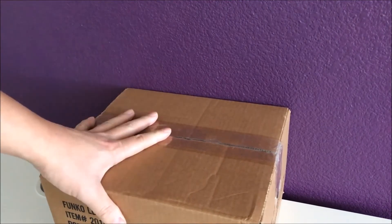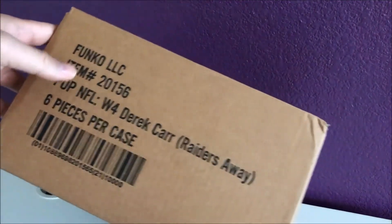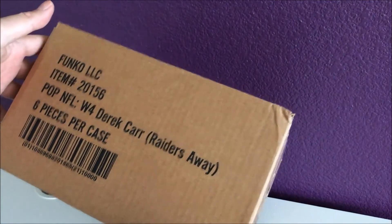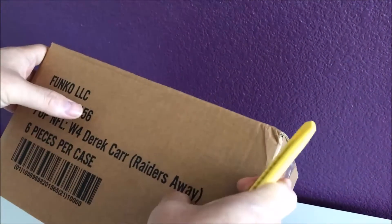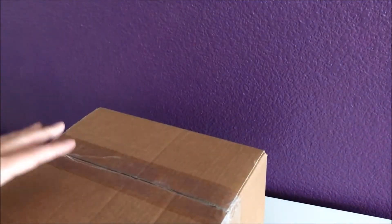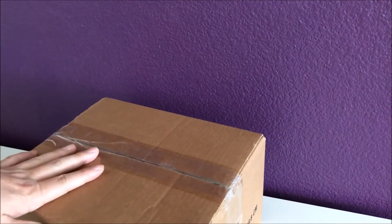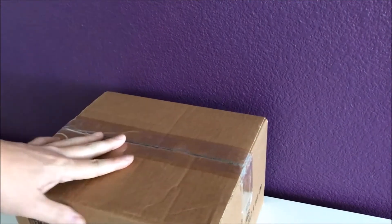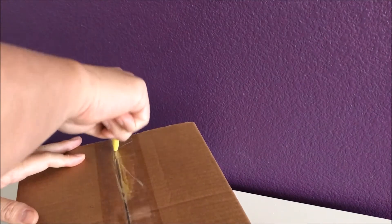So I got this today. He double-boxed it and put it in a Derek Carr sealed case, which is cool. I actually don't want a Derek Carr — I have the home one, I need the away. Anyway, let's check it out and see which Star Wars mystery pop we get.